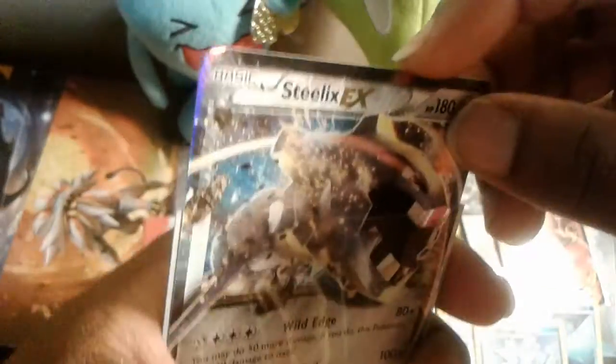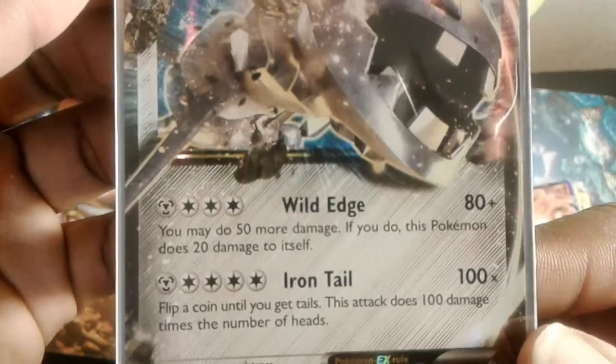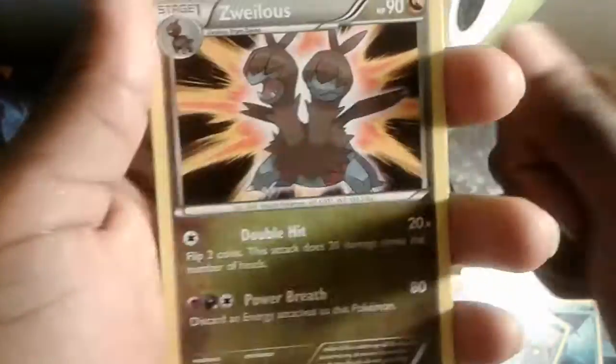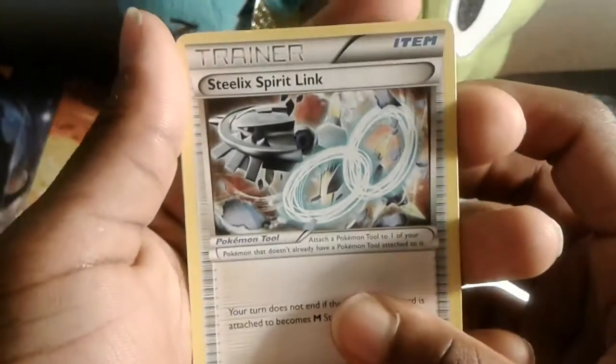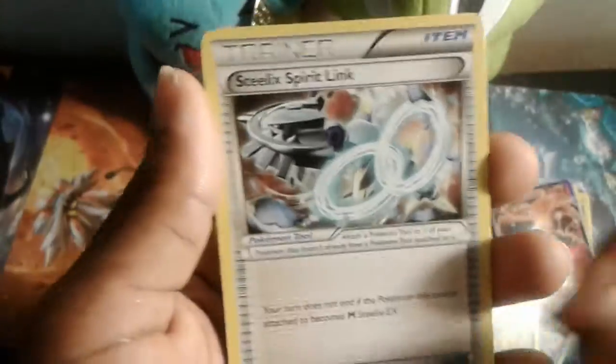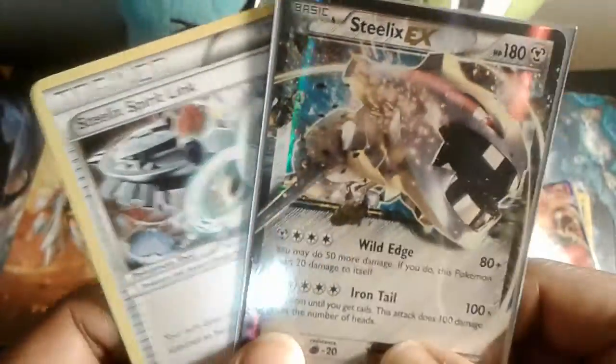What a pull! The artwork is nice. 180 HP with Wild Edge and Iron Tail — wow, great pull! We also have a dragon Pokemon — those dragon and dark Pokemon are hard pulls. They also gave us a Steelix Spirit Link! We just talked about why I love Spirit Links, and here it is. We pulled a Spirit Link for Steelix while pulling the Steelix EX — awesome!